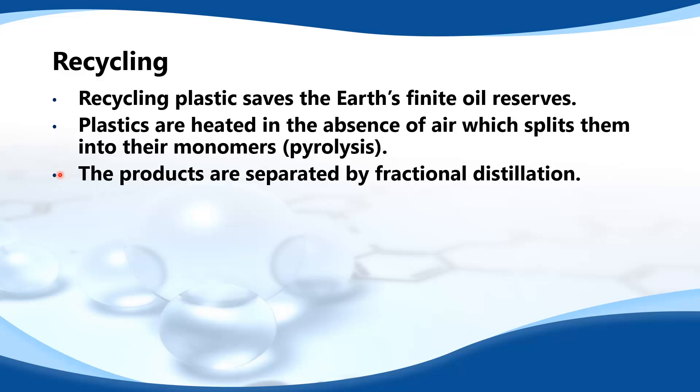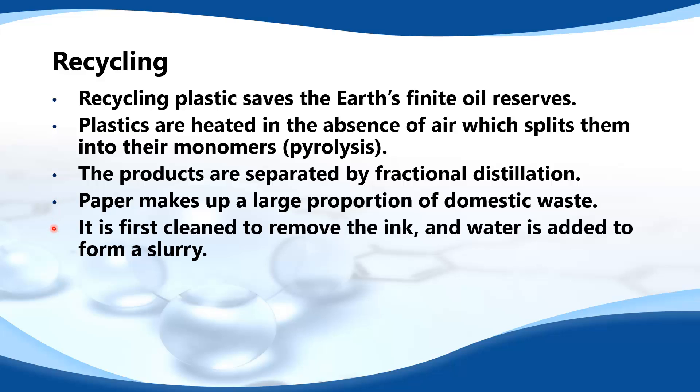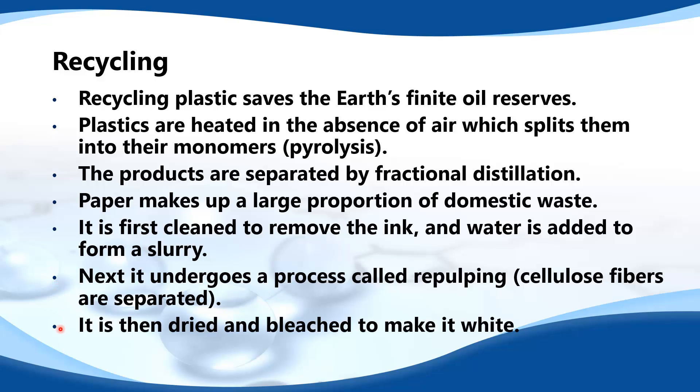The products are separated by fractional distillation. Paper makes up a large proportion of domestic waste. It is first cleaned to remove the ink, and water is added to form a slurry. Next it undergoes a process called repulping, where the cellulose fibers are separated. Finally, it is dried and bleached to make it white.